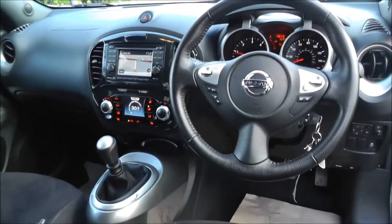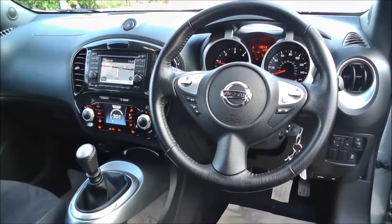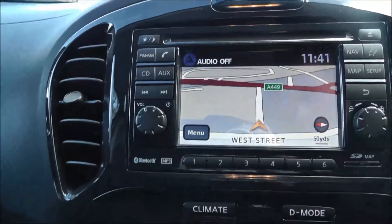This vehicle comes equipped with air conditioning, climate control, CD player with radio, sat nav with Bluetooth, trip computer, fog lights, cruise control, and a reverse parking camera.